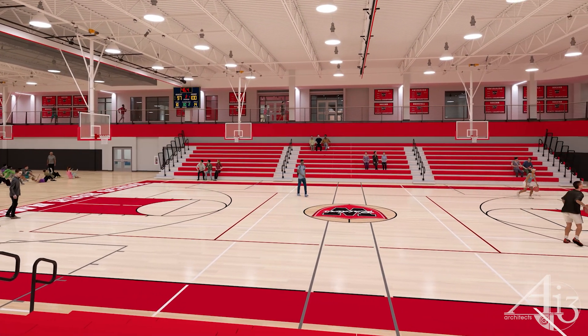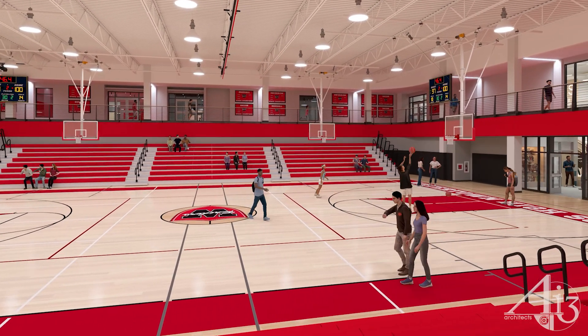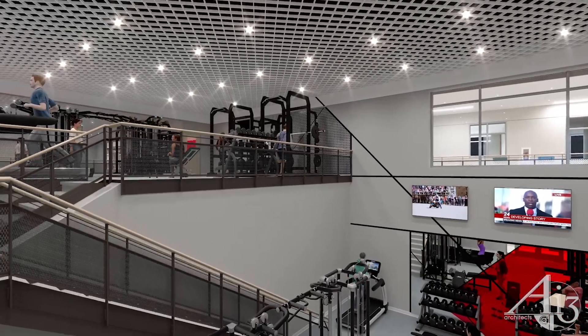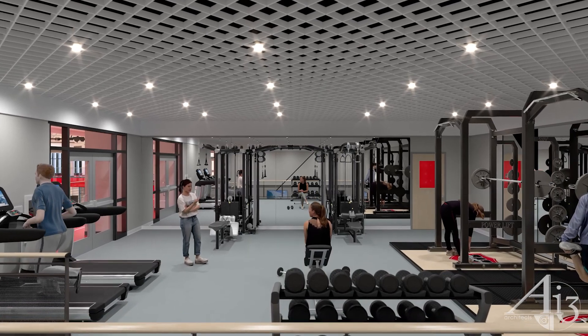The gym can accommodate up to 935 spectators in the bleacher seating. The multi-story fitness center features dedicated areas for aerobic and weight training, as well as a large multi-use area for wrestling and dance.